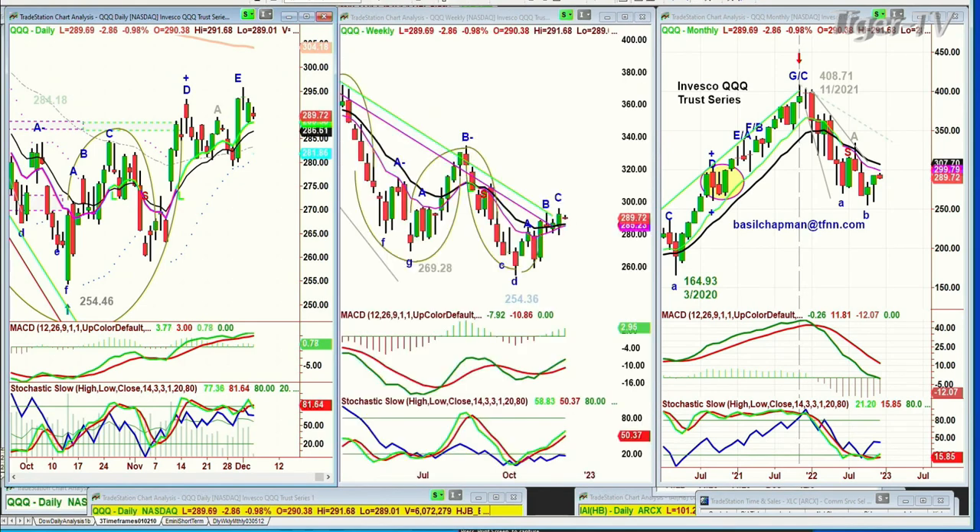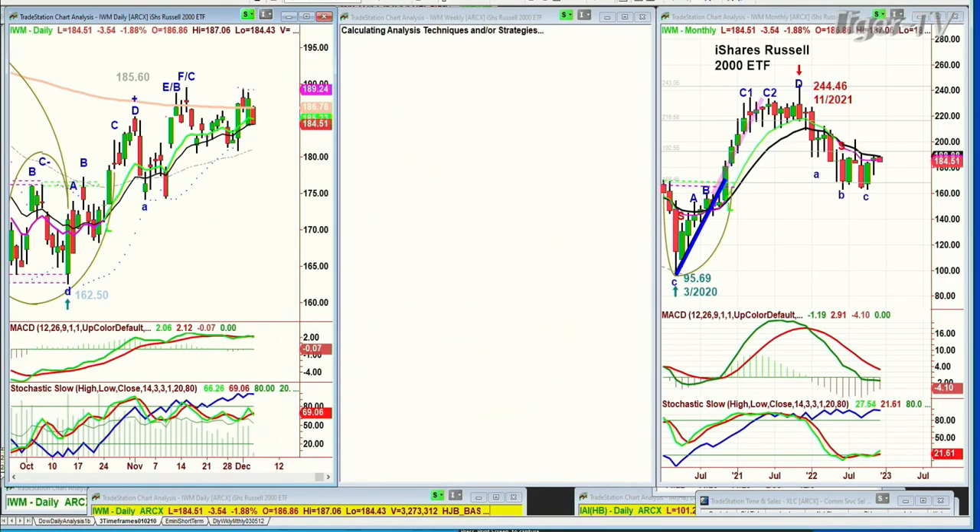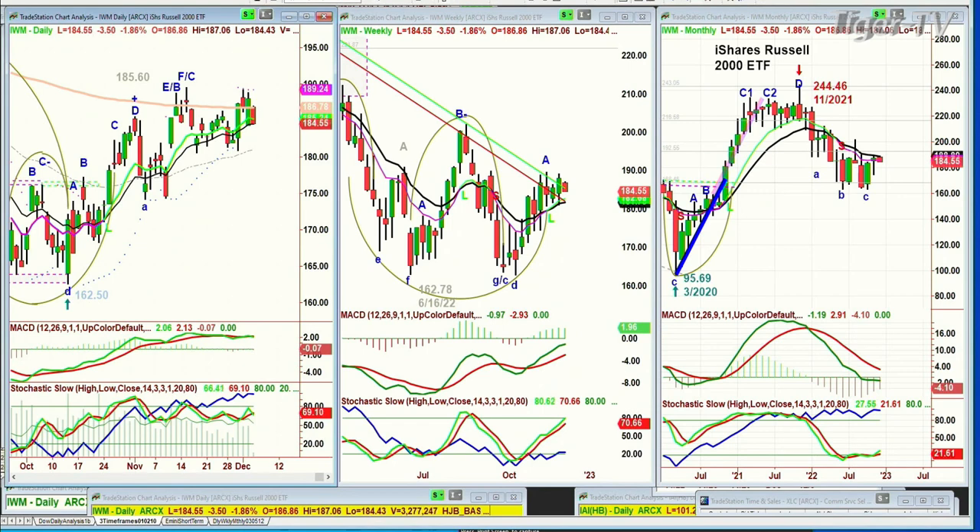QQQ made a doji candle peak E and is pulling back just a little bit, down 3 at 289. Look at the IWM, the Russell 2000, making some kind of a double top here — peak C1, C2 — or it's a peak F at 184.52, minus 3.55, just having that 200-period moving average resistance.